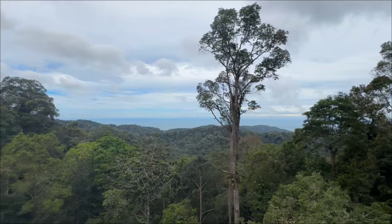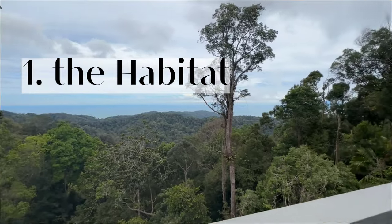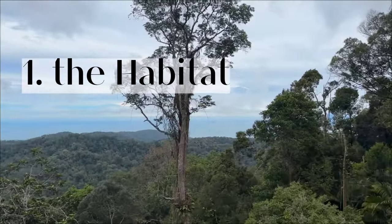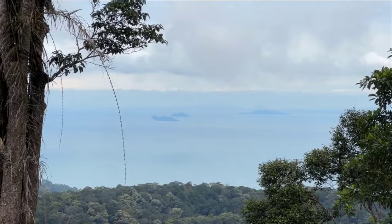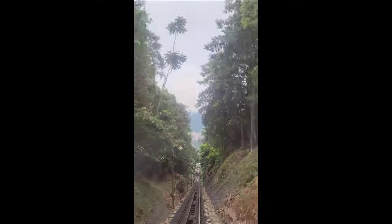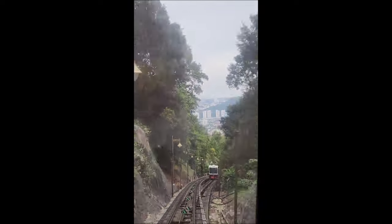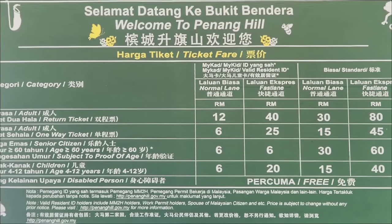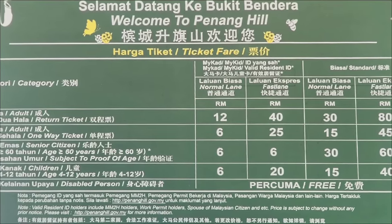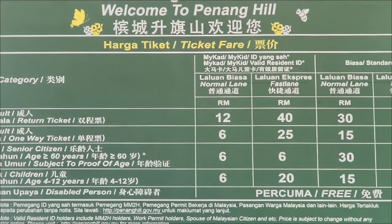I love spending time in nature, that's why the first place I will show you is the Habitat. The Habitat is located on top of Penang Hill, where you have a spectacular view and can even see smaller surrounding islands. To get to the top you have to take the cable car, which is an experience in itself. Prices for a two-way ticket start from 12 ringgit per person, and I'd recommend the express pass for 40 ringgit because queues can take up to one hour.